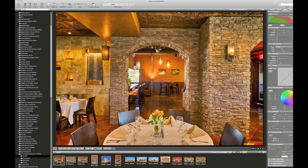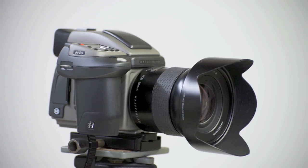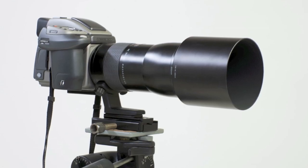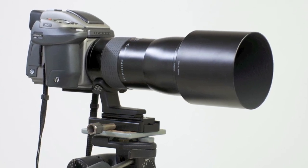The Phocus software provided by Hasselblad is really good too. When you download your images and view them, it automatically corrects and applies all the lens corrections you need, regardless of which Hasselblad lens you're using — whether it's the extreme wide angle 28mm that I use a lot in architectural photography, all the way up to the 300mm I use for some portrait work.